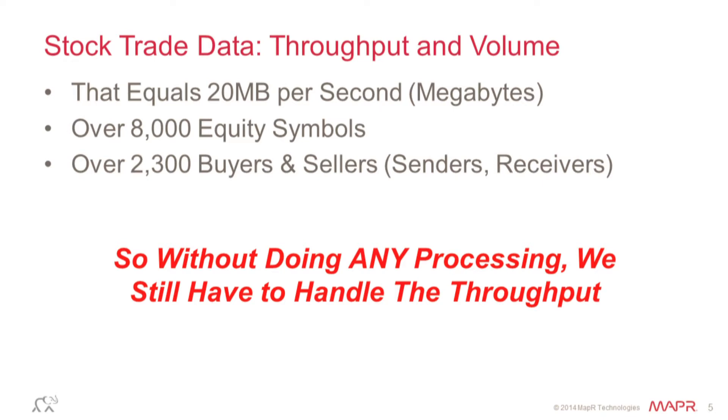There are 8,000 equity symbols — not talking about options or anything else, just straight equities. In that set there are about 2,300 buyers and sellers that deal with the New York Stock Exchange. We were asked at one time to build out an application that allowed you to do time windowing and look at this in real time. The biggest problem is that without doing any processing at all, you still have to deal with that throughput.